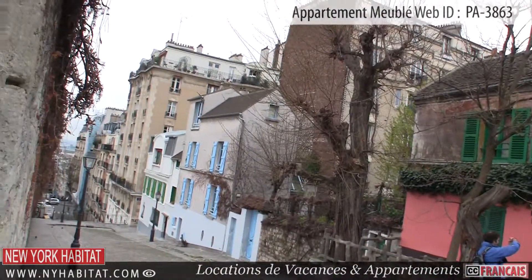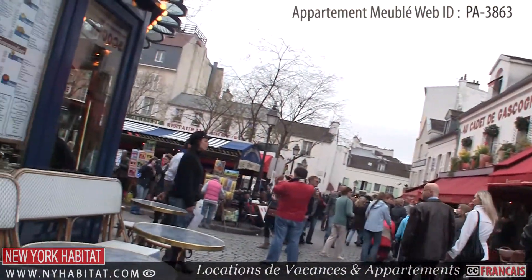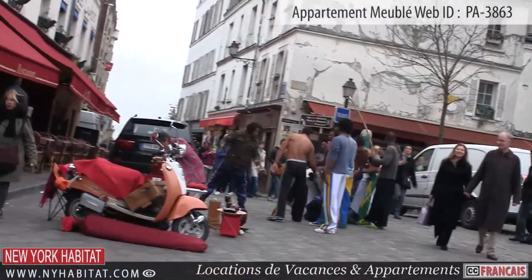Just a few streets from the Sacré-Cœur is the Place du Tertre. This square is very lively and dynamic with its many artists and restaurants.